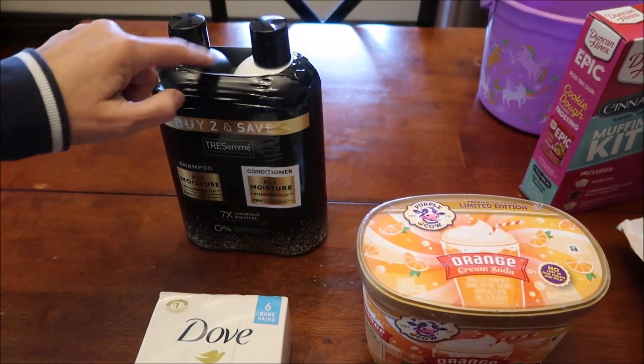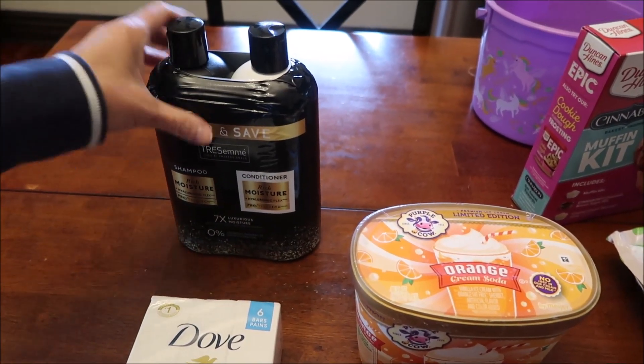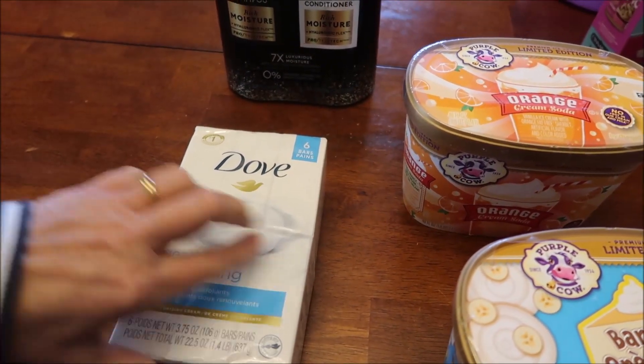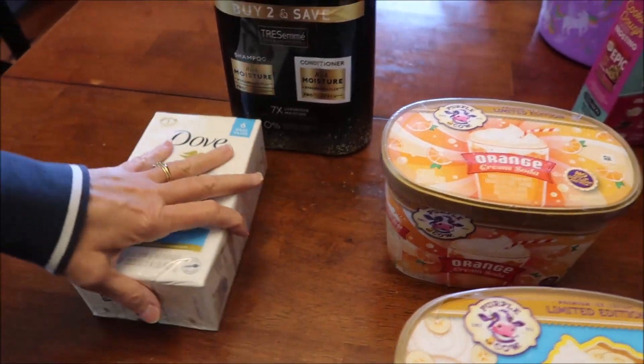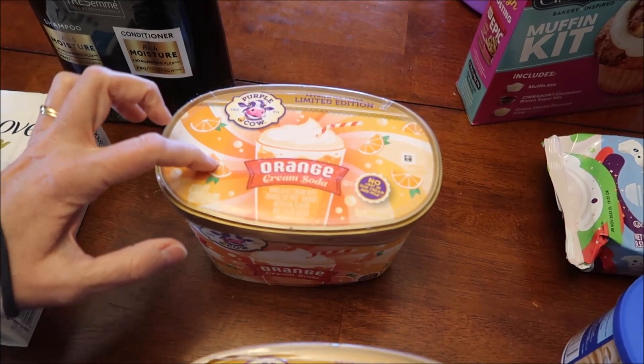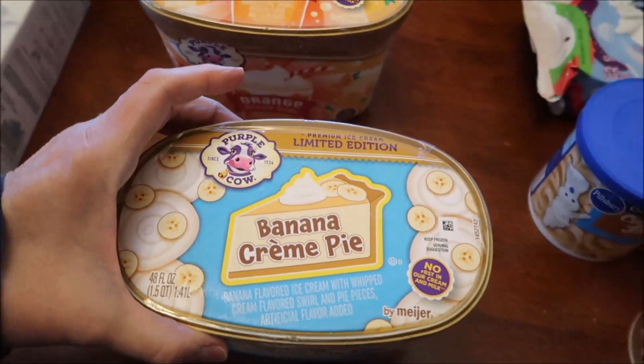At Meyer, I got some Tresemme — this is a shampoo and conditioner duo pack. I also got some Dove gentle exfoliating soap, a six-pack. I bought the Purple Cow limited edition orange cream soda and banana cream pie. I'm very excited about that.